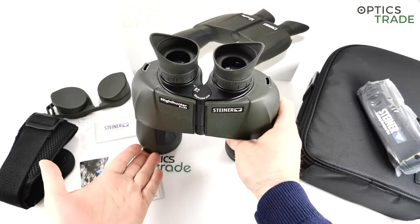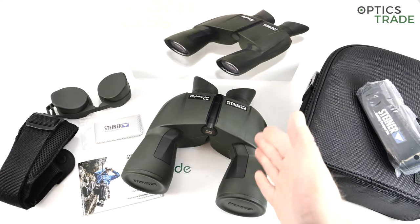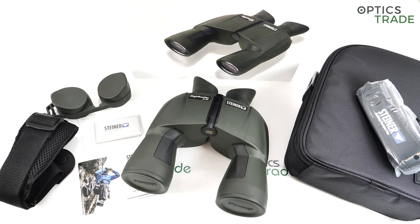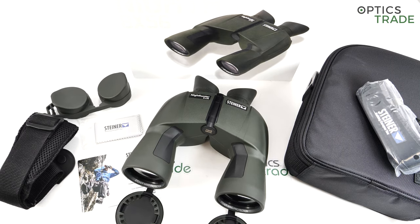These binoculars, the Steiner Nighthunters, are one of their most successful hunting binoculars. I don't know which generation in a row this Nighthunter 8x56 already is. I wouldn't be surprised if even people at Steiner wouldn't know exactly how many generations they did. Every couple of years they update the Nighthunter series, include some new technologies, and these binoculars get better each generation. They are a niche binoculars because they focus on hunters searching for top performance in low light.